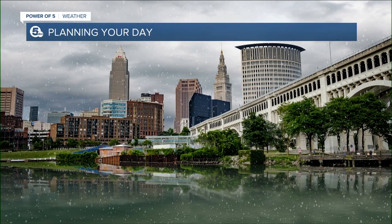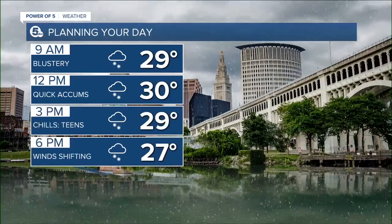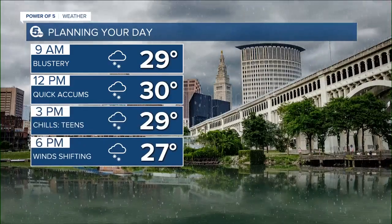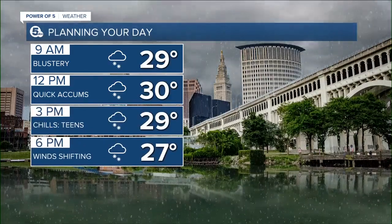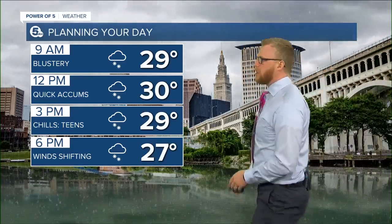We'll talk to Meg about how cold it is — she was all bundled up out there. Cold, wet, snowy, slushy, and a bit gusty as well. So even though we're going to top out at about 30, which is where we are right now, those wind chills are going to stay in the 18s all day long. And we're going to be tracking snow all day long.